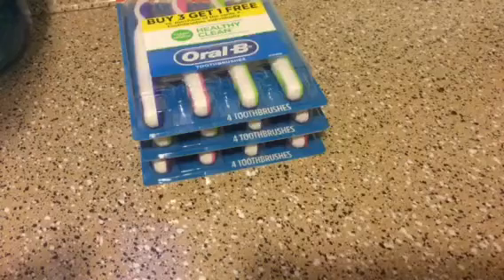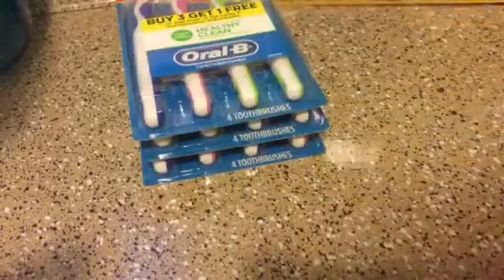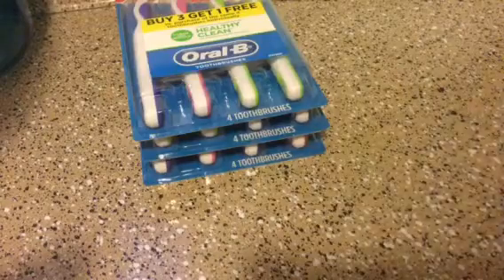Last week I needed a bubble mailer, so I grabbed this — you get two in the pack. I already used one and I have an extra one for when I send out packets.